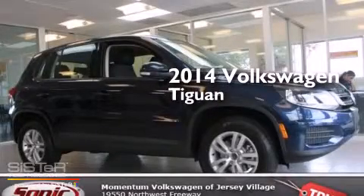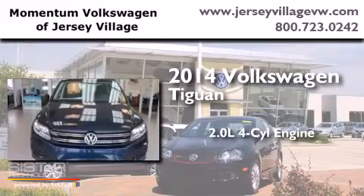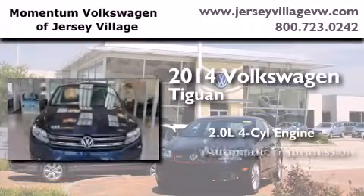This is a brand new 2014 Volkswagen Tiguan. It has a 2.0 liter 4-cylinder engine and an automatic transmission.